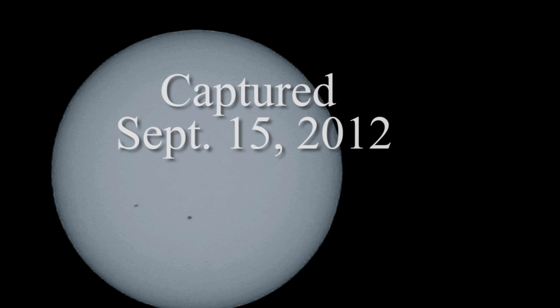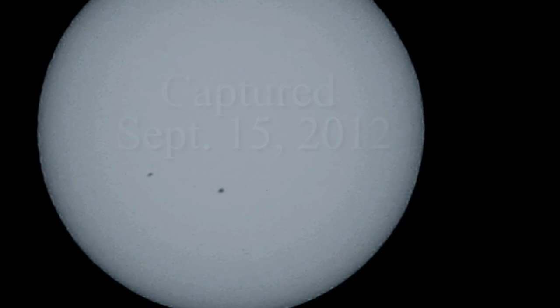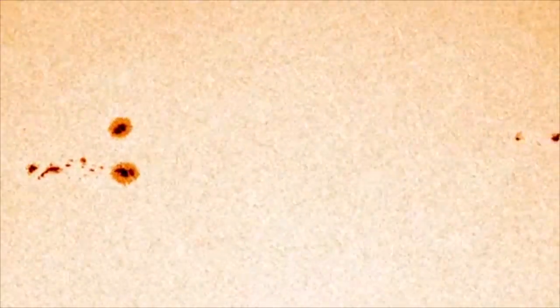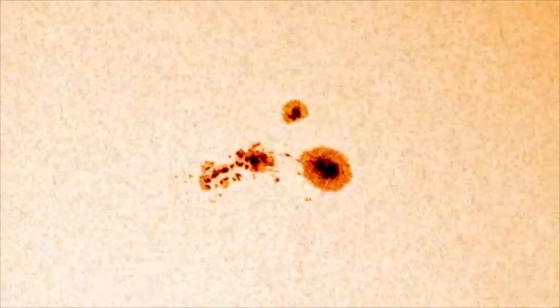Viewing the images on your computer, you should see some dark spots on the Sun's surface. These are sunspots. The size and numbers of these can predict solar flares. Flares occur in active regions around sunspots. If you capture images over consecutive days you will discover that the sunspots move — the Sun is rotating.